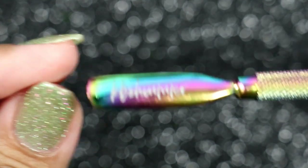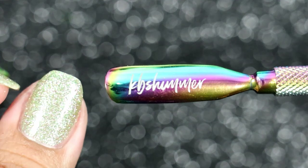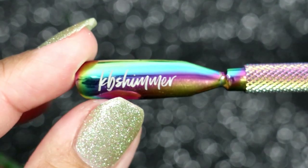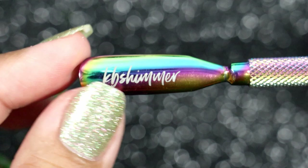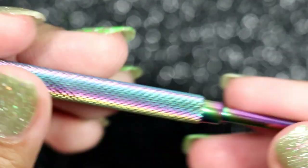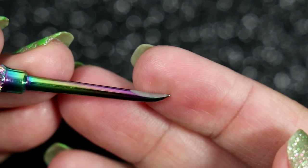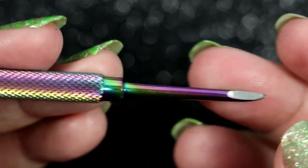I love my glass cuticle pusher but sometimes I feel like I overdo it and get little dips and valleys on my nails. So I'm trying to use something more uniform around my cuticle. This does a really good job — it also has an end where I can dig up some of those hard-to-remove pieces from my cuticle bed.